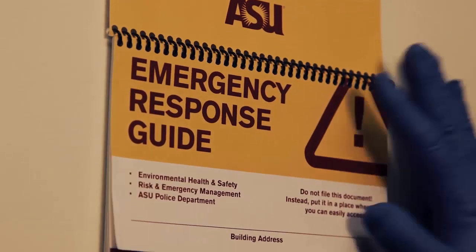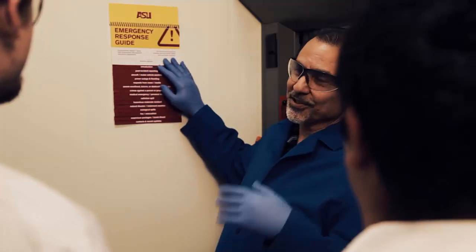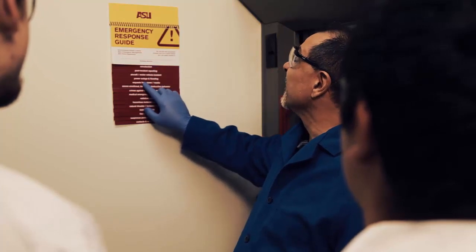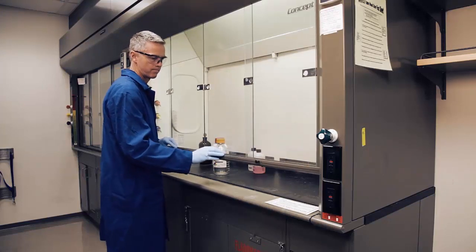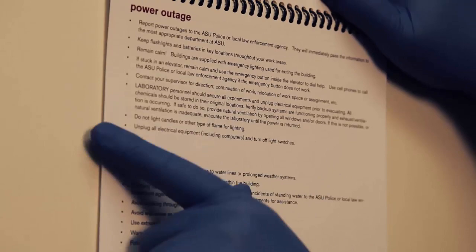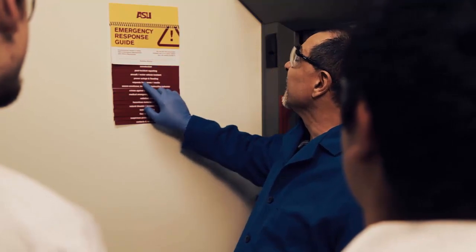The ASU Emergency Response Guide has been developed to assist in minimizing the negative effects from such events. The guide provides instructions for responding to situations such as power outage, hazardous material or biological spill, fire and evacuation. If you are in a laboratory, quickly secure any dangerous activities on your way out.